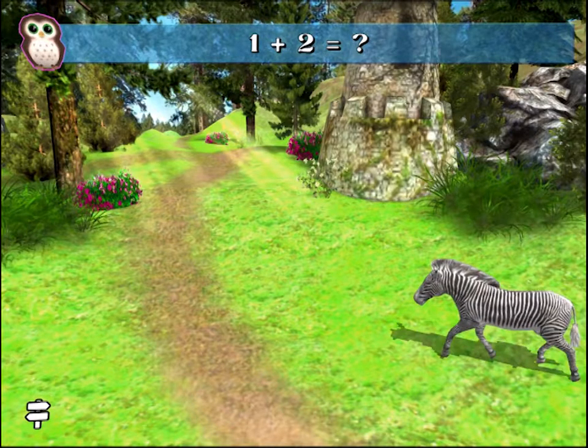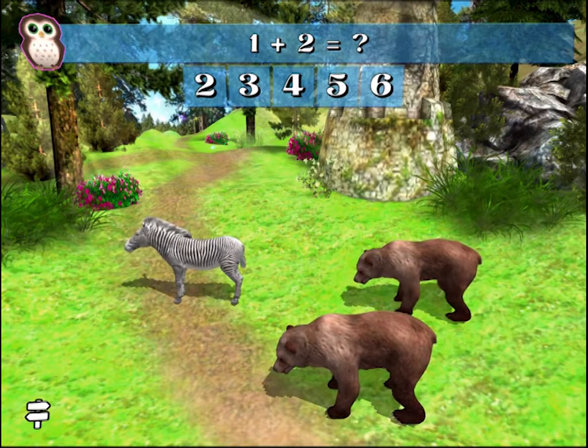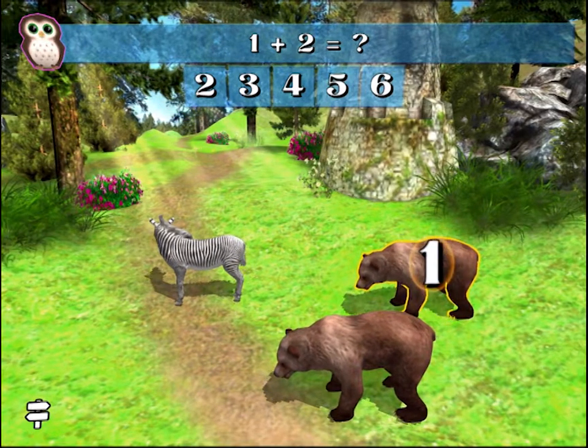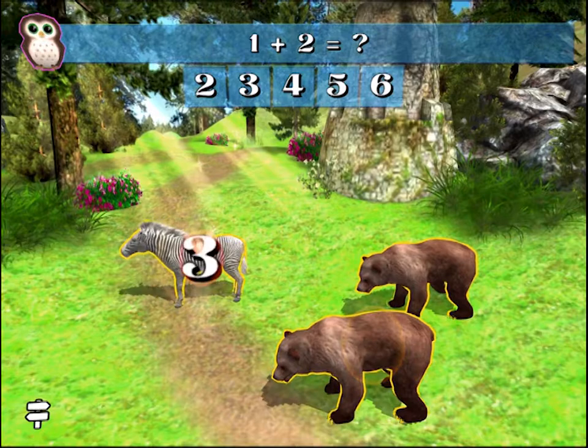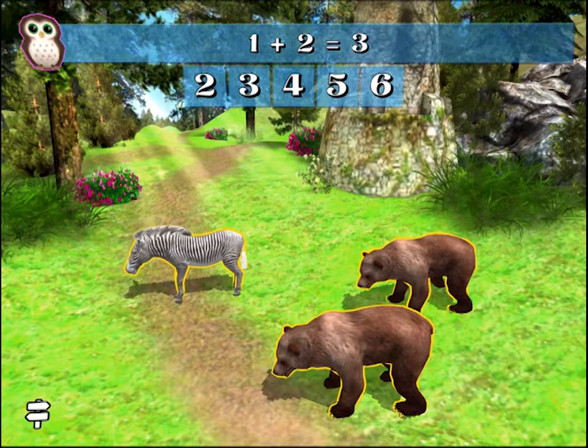1 plus 2 equals what number? 1, 2, 3. Correct! 1 plus 2 equals 3.